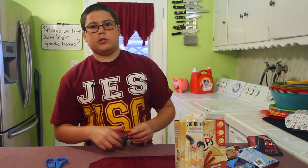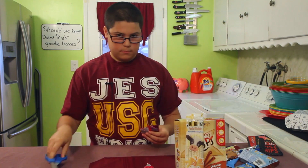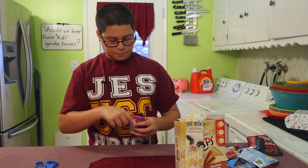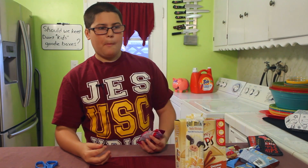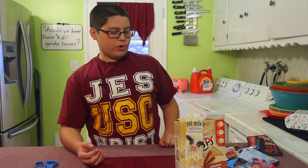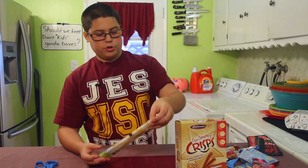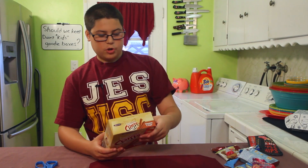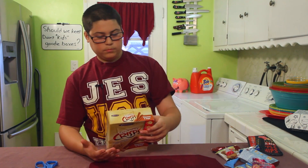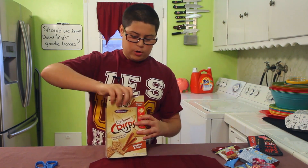Now let's try the Tangy Zangy Twisties. It tastes like a sour punch straw but it's not that sour really — it just tastes like a stick of candy. It's chewy, you can taste a little bit of sugar. I'd have it again but it really should have a little bit more sugar.